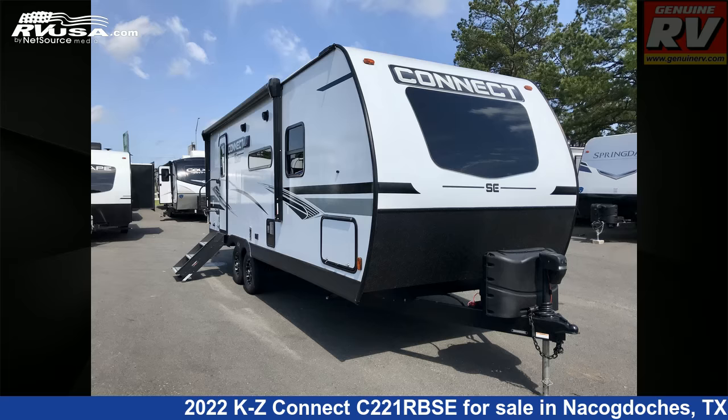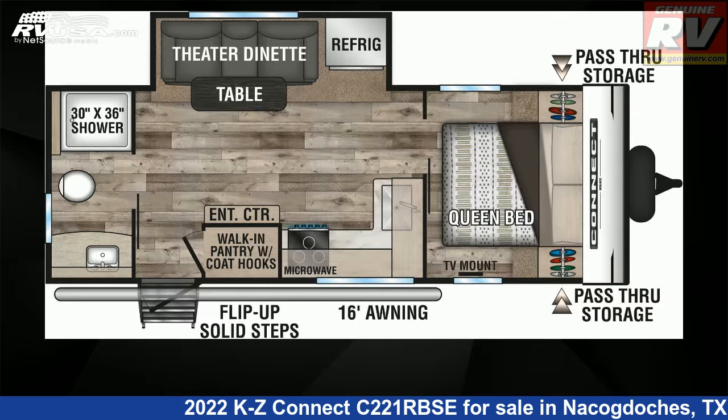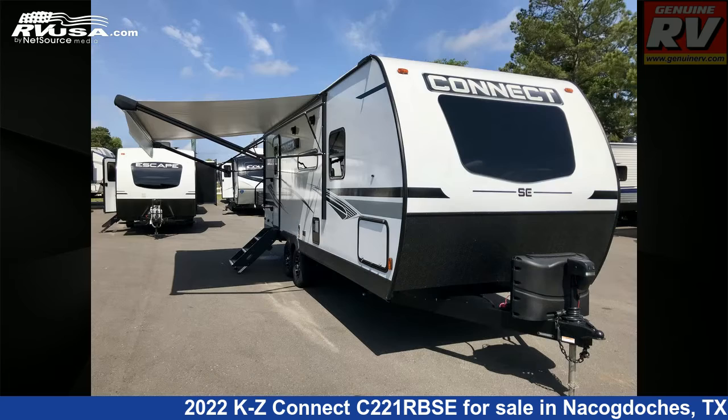This 2022 KZ Connect C221RBSE is a travel trailer RV. It is located in Nacogdoches, Texas 75964, and is offered for sale by Genuine RV Store.